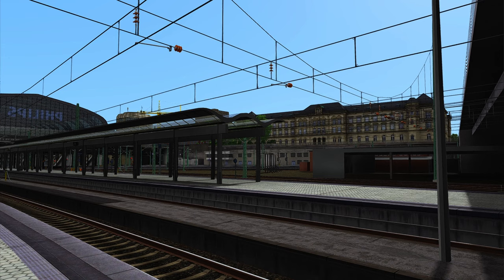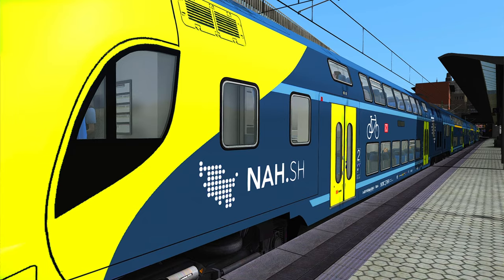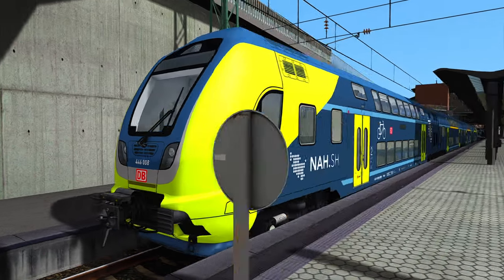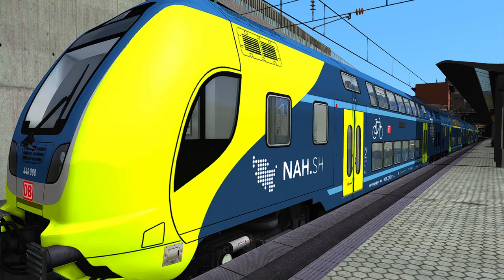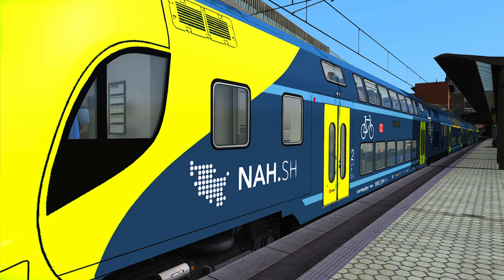Ladies and gentlemen, welcome back to another new video on my channel Train Teacher. Today we are driving in Train Simulator 2021 on a German track, and we are here at Hamburg main station in the north of Germany. Today we are driving with the regional train — the Twindex 446 NA.SH. The NA stands for 'Near' and the SH stands for Schleswig-Holstein.